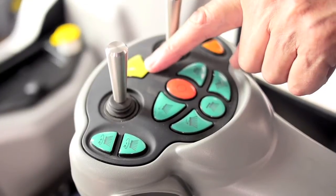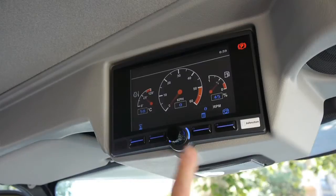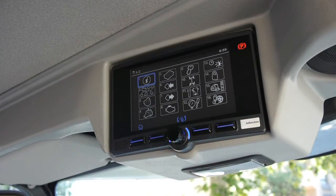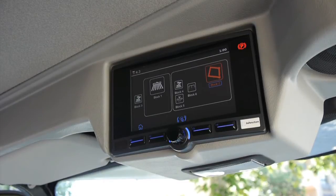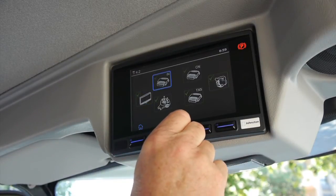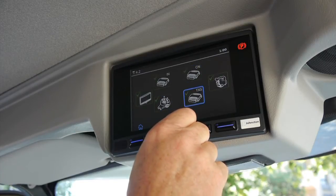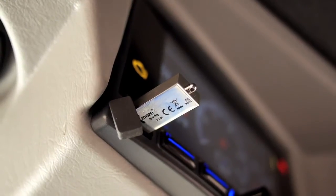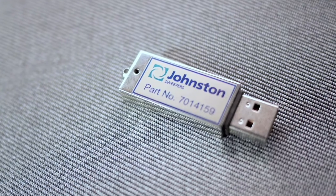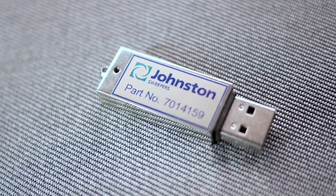Cruise control is also standard on all machines. In the C201 the operator always knows exactly what the machine is doing. Central to this is the seven-inch monitor, which warns when something needs attention — like the machine driving forward with the hopper up, or that a service is needed — and it records all diagnostic information viewable through intuitive menus. Operators can either diagnose the fault themselves or provide accurate information to a technical centre. The same monitor also provides the reverse camera option, eliminating the need for a second CCTV monitor. Vital machine information and key performance indicators can also be downloaded onto a USB stick for quick analysis.